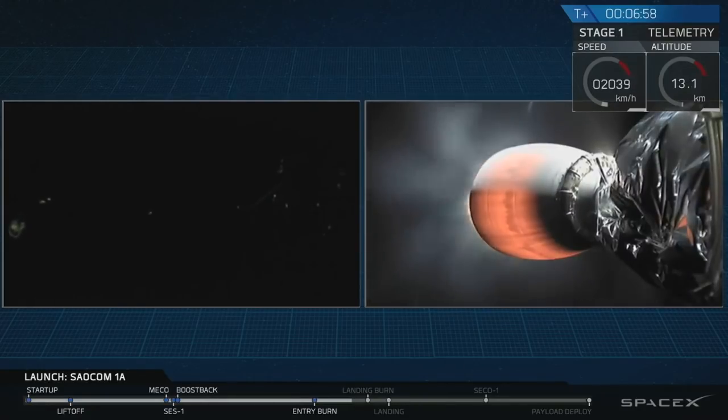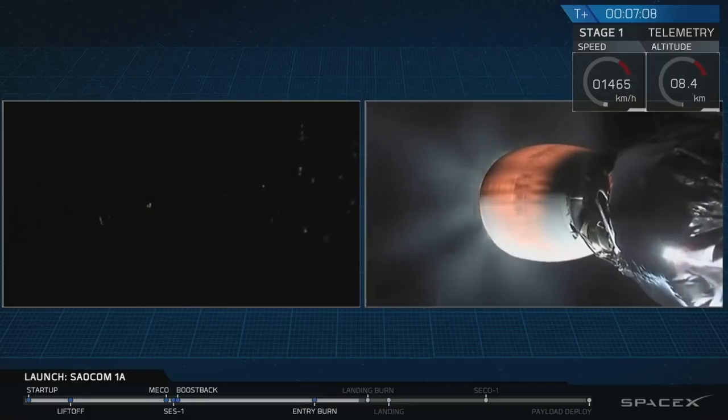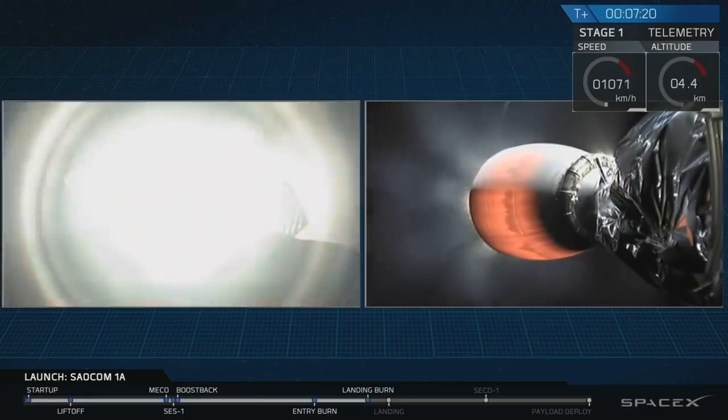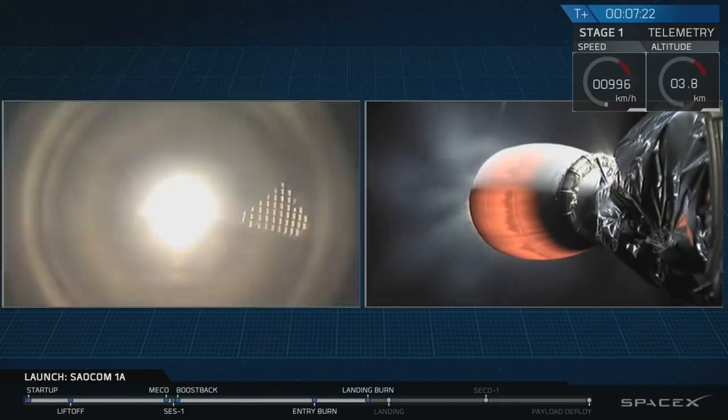Seeing that the sun is now below the horizon, we probably won't see much more of the first stage until it lights up its engines for the final landing burn. That's going to happen at T plus 7 minutes 14 seconds, coming up in about 5 seconds now. There it is — that's the start of the landing burn.